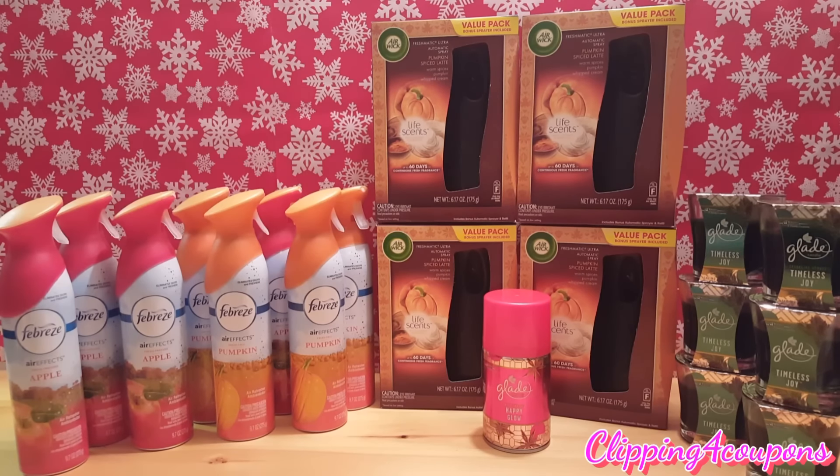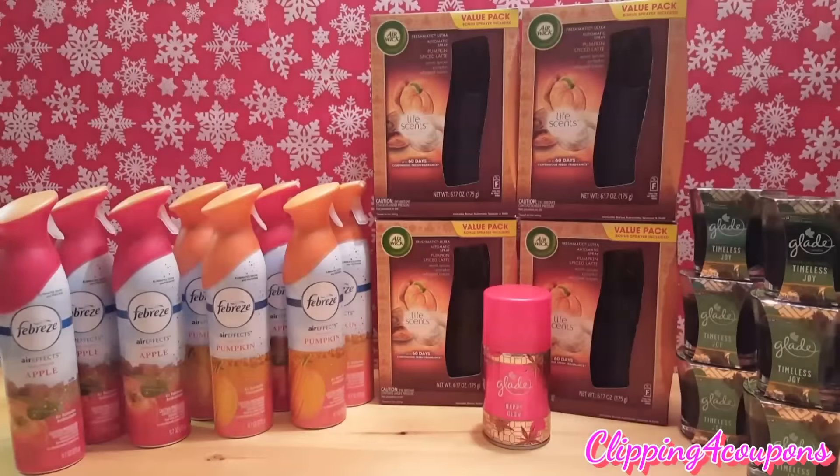In my next transaction I picked up four of the Airwick automatic spray kits, and right now at Target those are ringing up for one dollar and 46 cents for each box. I picked up four of them, bringing my total to five dollars and 84 cents. On two of the boxes there was a coupon for two dollars off of one. That gave me a savings of four dollars, bringing my total to one dollar and 84 cents for all four boxes.